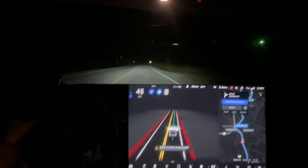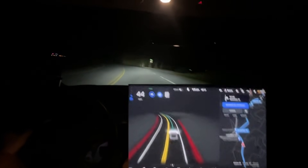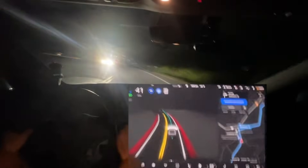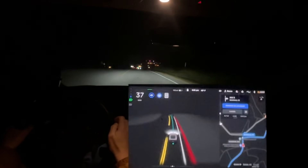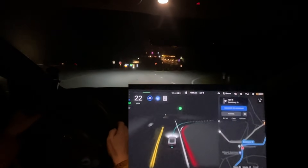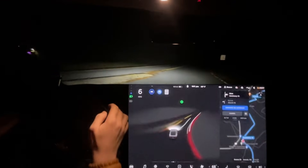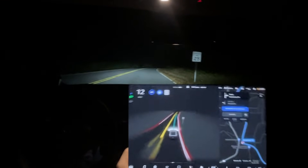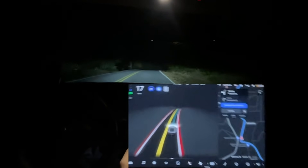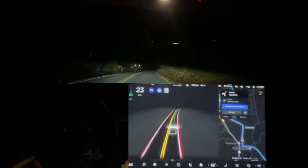I think the left camera issue might prevent us from making this turn automatically. 'Turn right onto Seminary Street' — that's a much better slow-down for this turn. It kind of did that exact braking thing last time we did this route, which was like three or four updates ago — where it just kind of brakes there. I wonder if there was a stop sign.